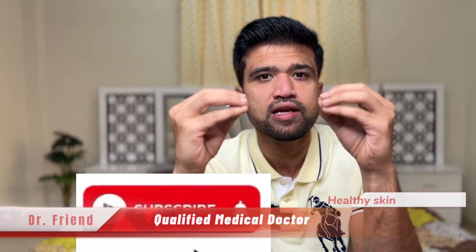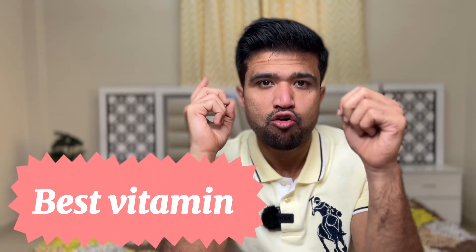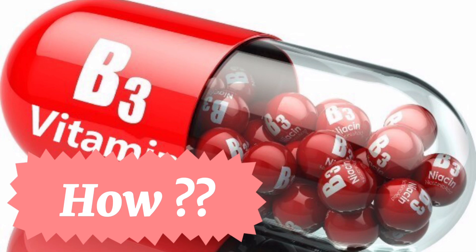Who doesn't want a healthy glowing skin? In this video I'm going to reveal the best, most powerful vitamin for your skin. You may be thinking it is vitamin A, vitamin C, or vitamin E. No doubt they are also important, but the most powerful, best vitamin for your skin is vitamin B3 — it can be niacin or niacinamide. Now let's see how vitamin B3 acts on your skin.